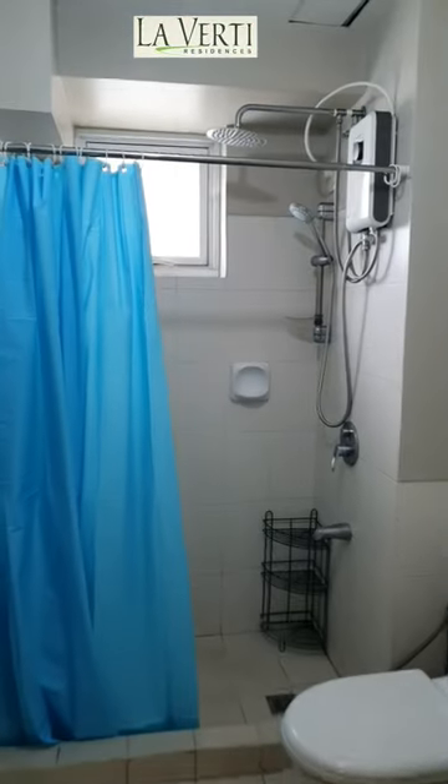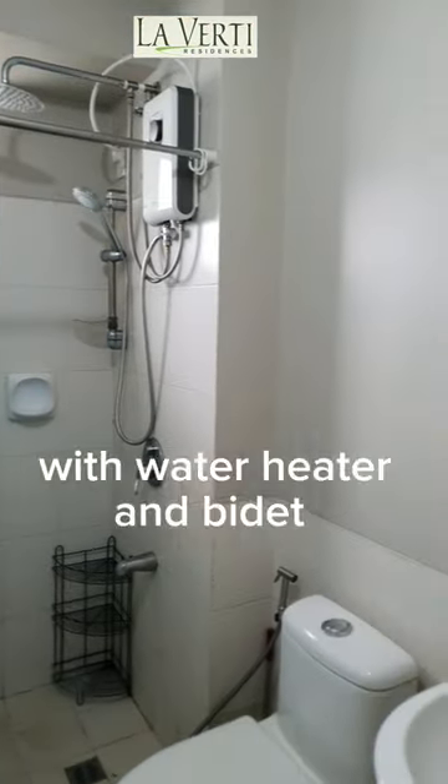In the bathroom, you have a shower curtain, water heater, and bidet.